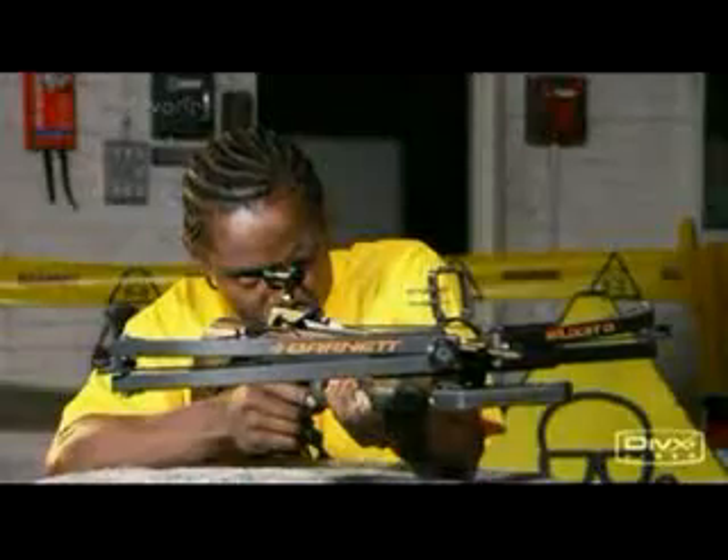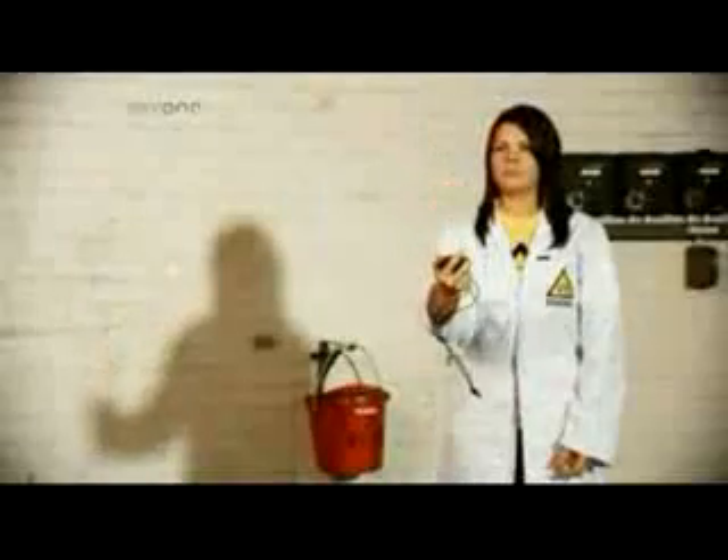A fish tank being shot with a crossbow. Normally this is quite interesting to watch, but let's see that again, very slowly.